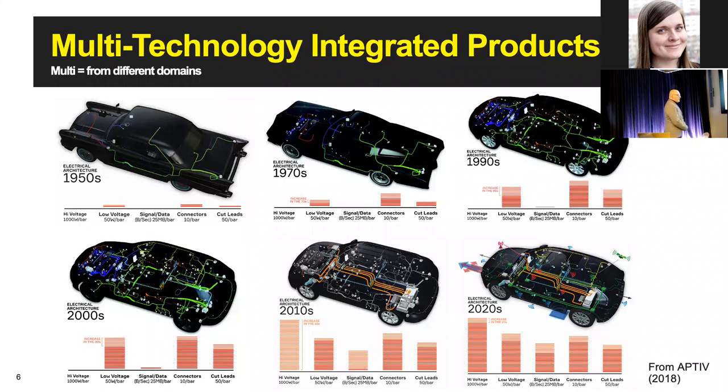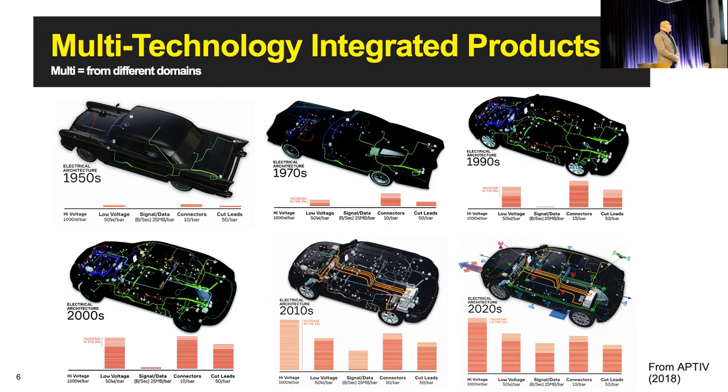Why 'multi-technology integrated products'? By 'multi,' I mean technologies from different domains. In engineering, we increasingly integrate technologies from different domains into products. To illustrate this, I show electric architectures from the 1950s to the 2020s. In the 1950s, a car was essentially a mechanical product with some electronics. By the 2020s, there is much more electronics and software integrated, so that today we can no longer say whether a car is a hardware product with electronics on top, or a computer with steel and wheels around it.